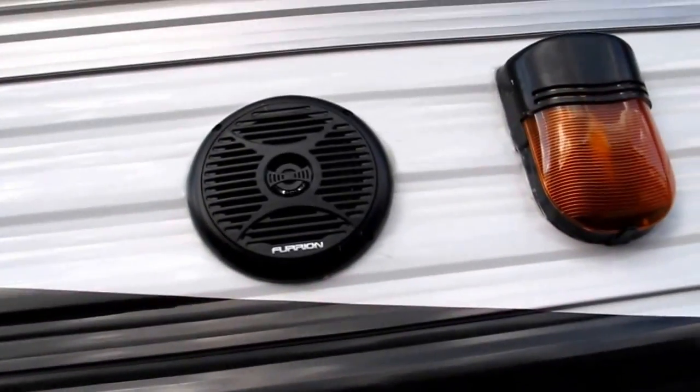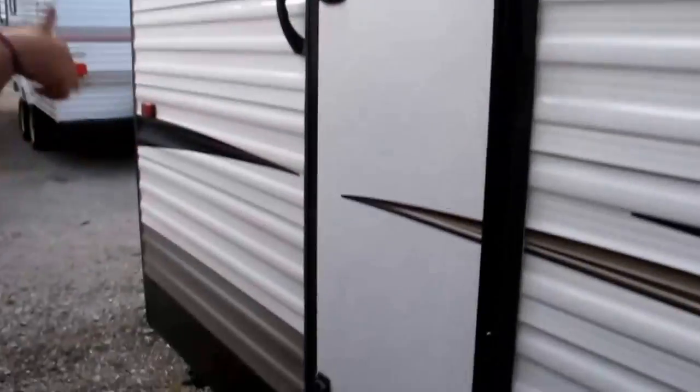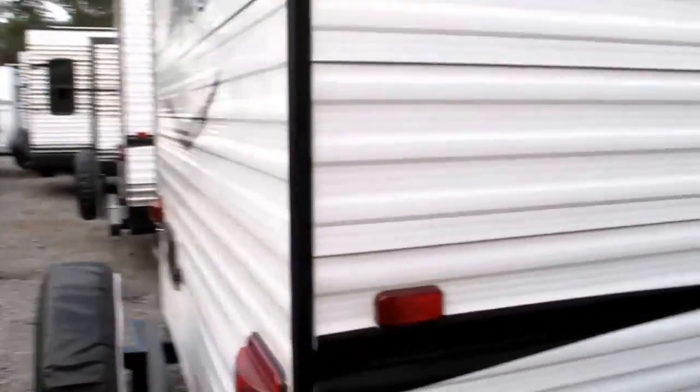You also have marine grade speakers on the outside. Jayco's just gone to the Furion — highest quality. There's a secondary door that leads to the bathroom. We'll get inside and take a look at that. It's got an amazing shower; you're not going to believe the size of it.